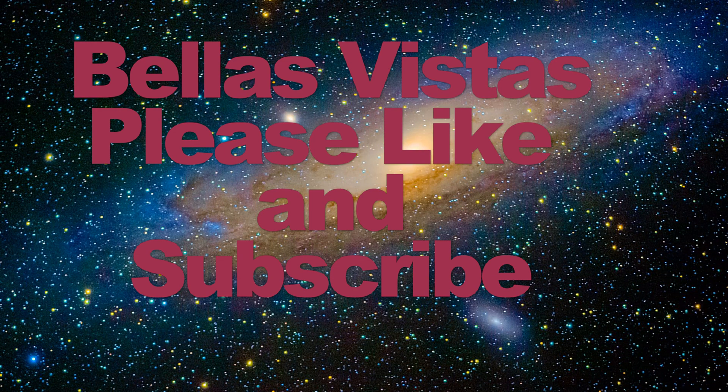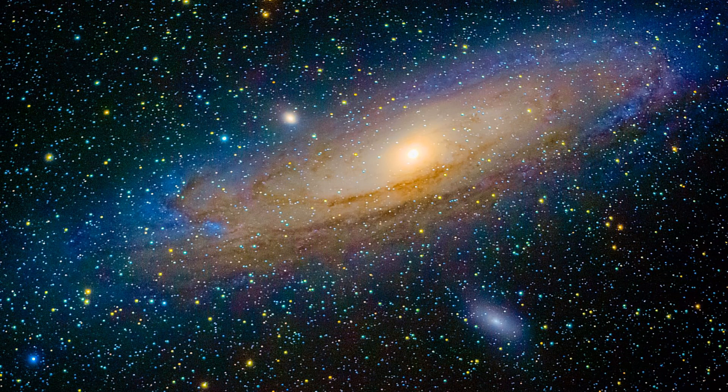Thanks for visiting Bella's Vistas — please like and subscribe, and come on back again real soon.